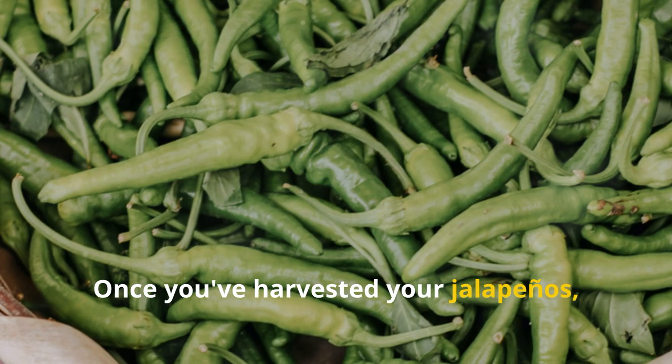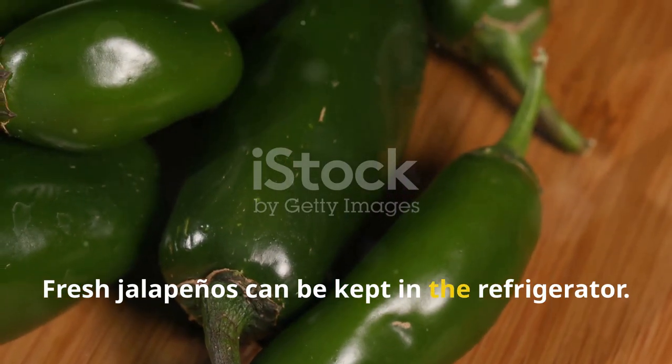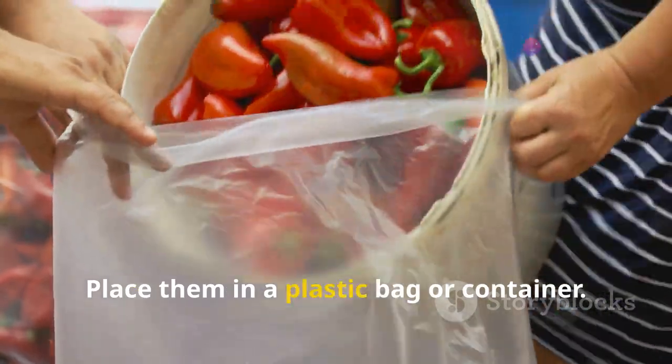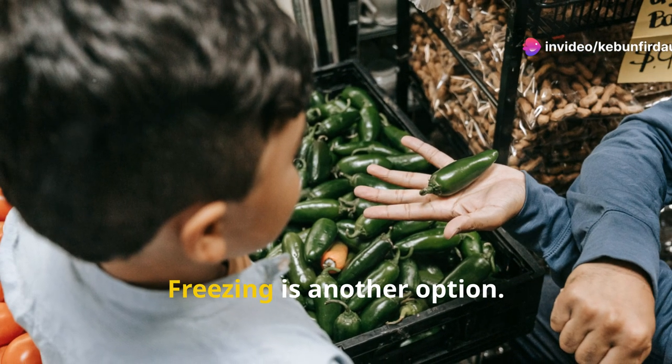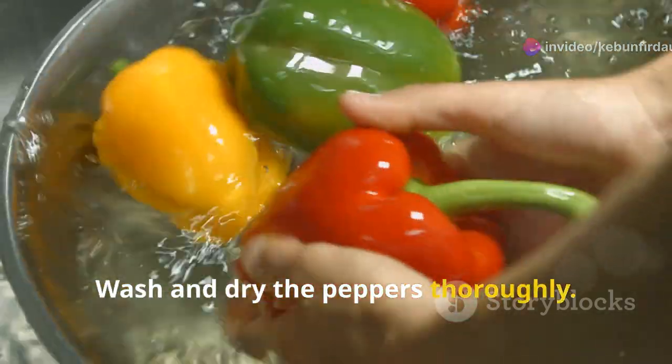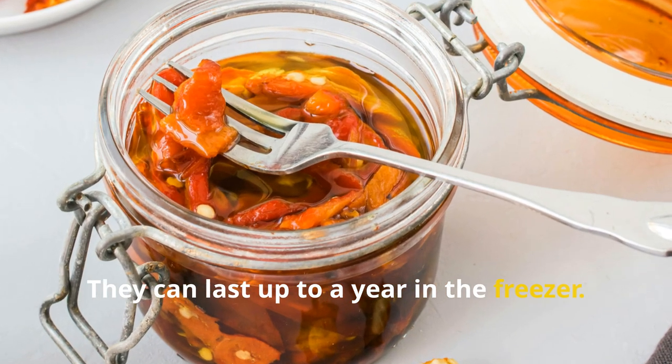Once you've harvested your jalapenos, proper storage is crucial. Fresh jalapenos can be kept in the refrigerator — place them in a plastic bag or container and they should last for up to two weeks. Freezing is another option. Wash and dry the peppers thoroughly, then place them in a freezer bag. They can last up to a year in the freezer, preserving their flavor and heat.